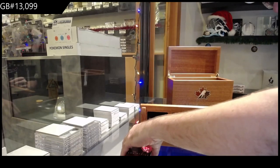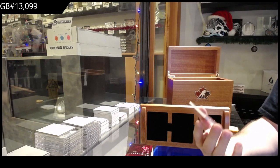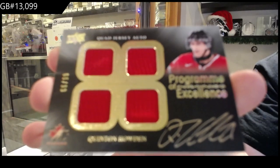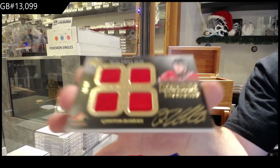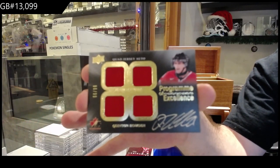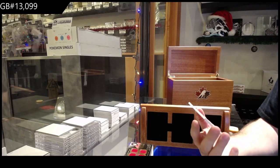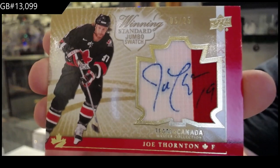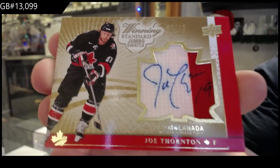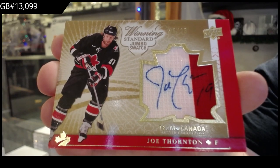So that might be the biggest card, I'm guessing. We've got a 99 — Program of Excellence, Quad Jersey Auto — Quentin Howden. Howden 99 quad jersey auto. Even the style of these cards — I love the style with the gold ink. They look very, very attractive. Number 25 — that's a sick looking card — Winning Standard Jumbo Swatch, Joe Thornton. Joe Thornton — Jumbo Jersey Auto. That's pretty sweet.